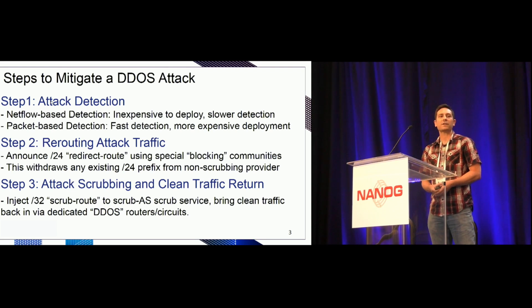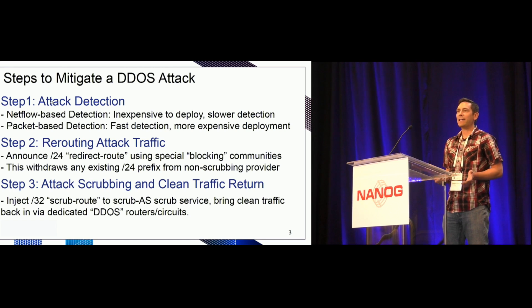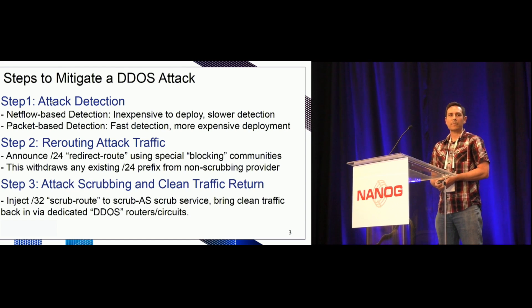Packet-based detection can be faster — you're basically looking at packet flow in real time — but the trade-off is a more expensive deployment, because you generally have to install dedicated packet sniffers either inline or off fiber taps with your border routers.